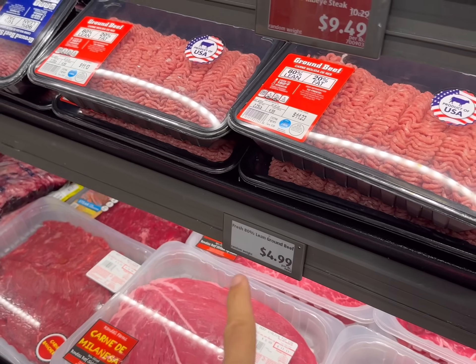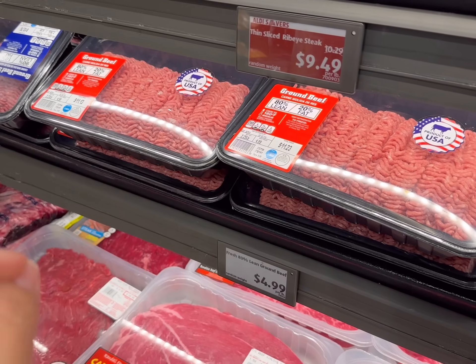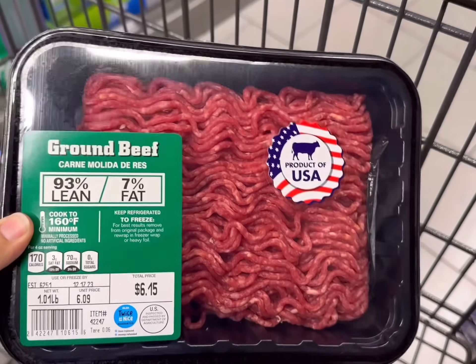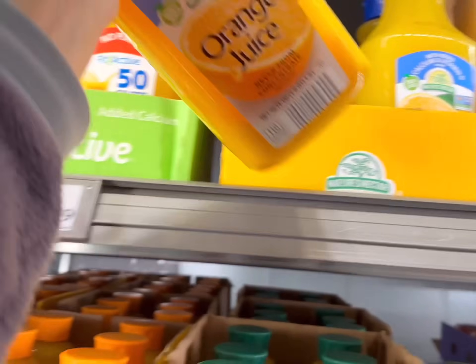The 80/20 is a lot cheaper at $4.99 a pound, but I just find it's way too fatty for something like this for us. We're celebrating a birthday so I really want it to be perfect — that's why I'm getting the more expensive stuff today. I'll get this one for $6.15. We've been drinking a lot of orange juice lately, so $3.29 for this one that I'll be getting today.